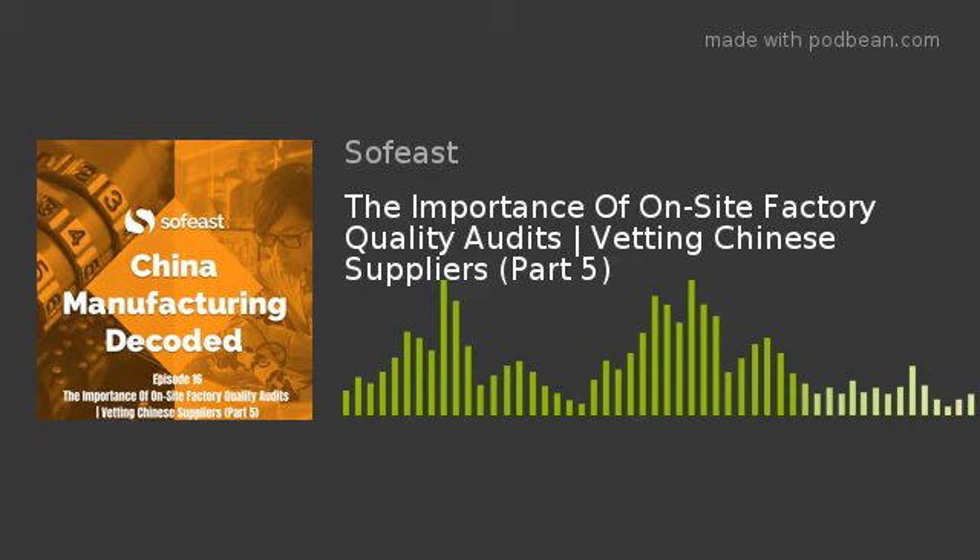Second party audit is when the buyer or a potential buyer sends someone to their potential or established supplier to check how they're doing things. Third party audit is when, for example, our company is certified by the British Standards Institution — BSI — as compliant with ISO 9001 2015 version, and that requires us to be audited by the BSI. They come and it's quite formal; their only job is to establish whether we are compliant or not, with very strict guidelines.